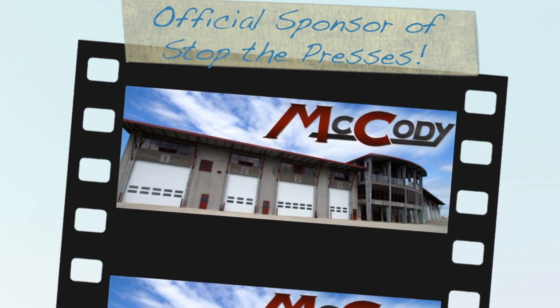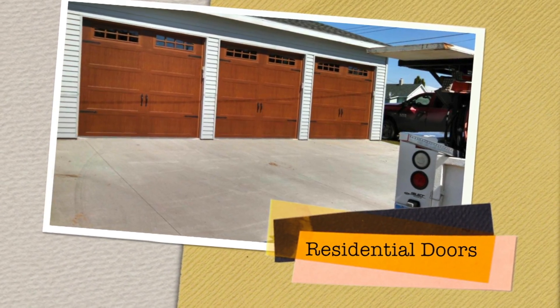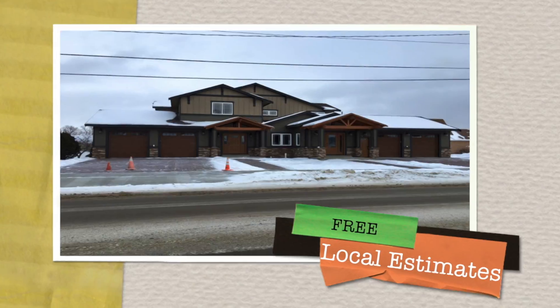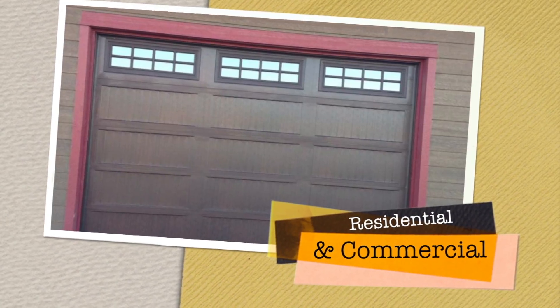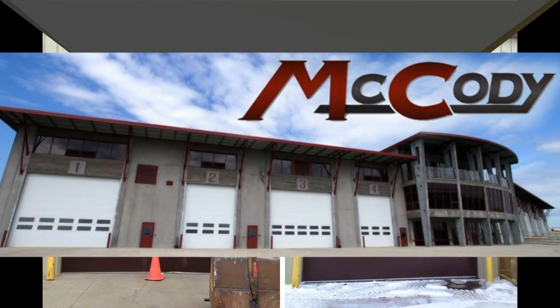Here at McCody Overhead Doors and Dock Systems, we provide service, sales, installation, and free local estimates for all of your overhead door and dock needs. From residential to commercial, we're there every step of the way.